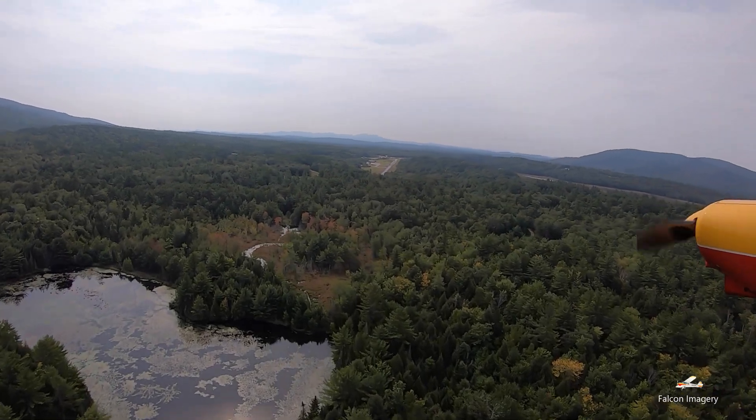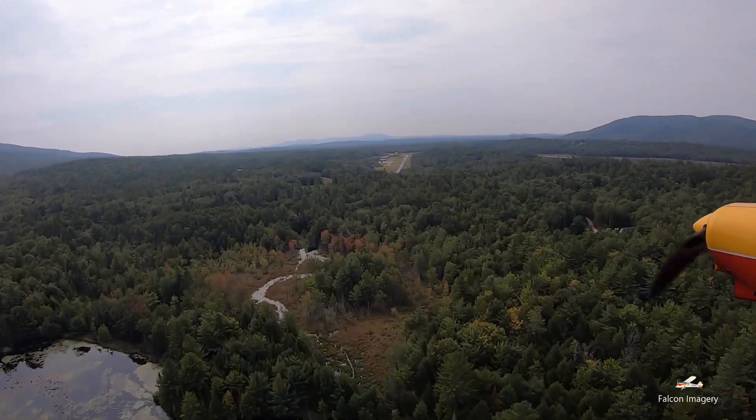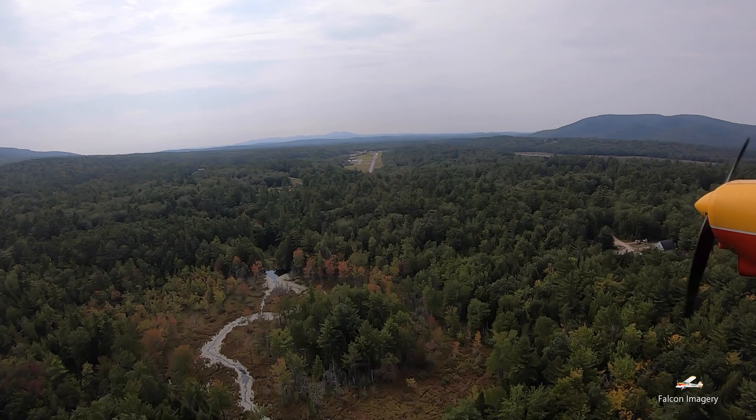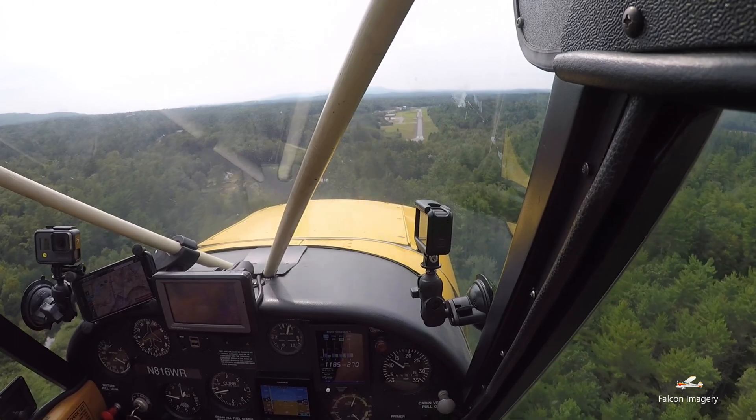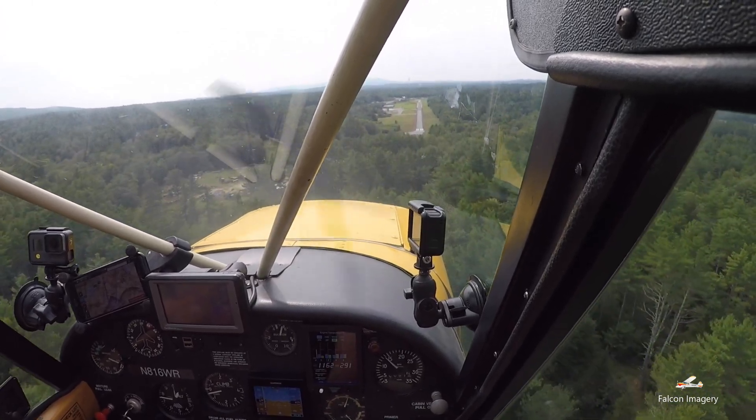For pilots, these small New Hampshire airports create some real challenges for safely operating aircraft, and particularly so when it comes to making final approaches and landings. Fine airspeed and altitude control are a must, and staying ahead of the power curve is critical.